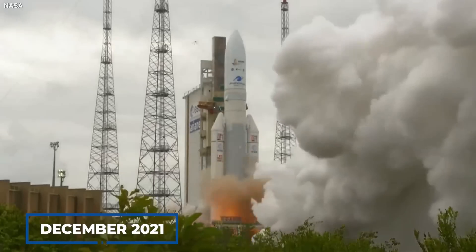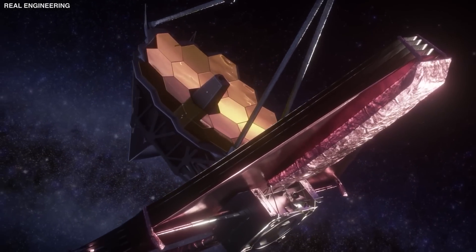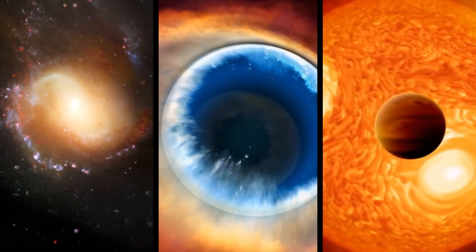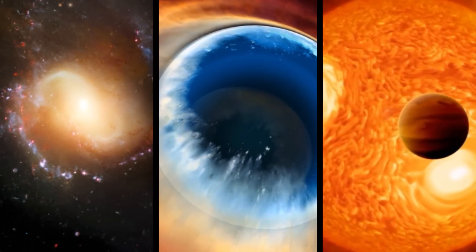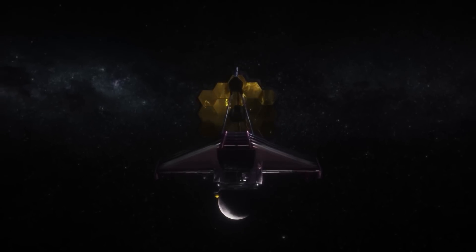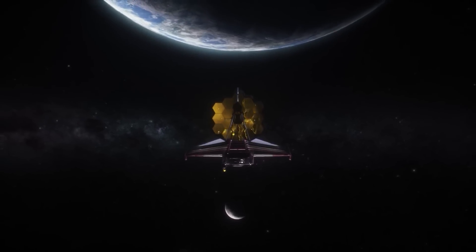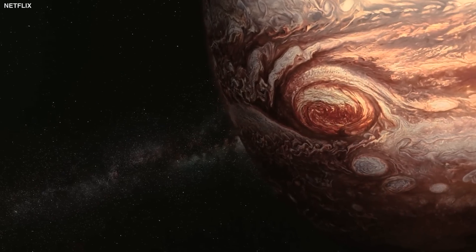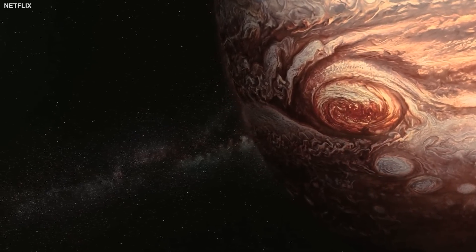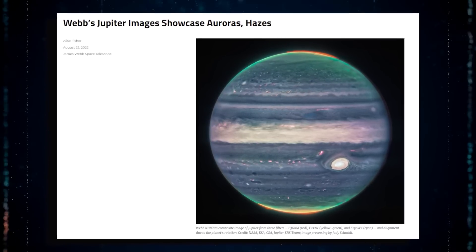Since its launch in December 2021, the powerful James Webb Space Telescope has already taken spectacular images of colorful galaxies, magnificent nebulae, and other breathtaking celestial bodies in the distant universe. Now the high-tech equipment has captured stunning new images of something a little closer to home: Jupiter, our solar system's largest planet. Even scientists were taken aback by Webb's composite photographs of the gas giant.